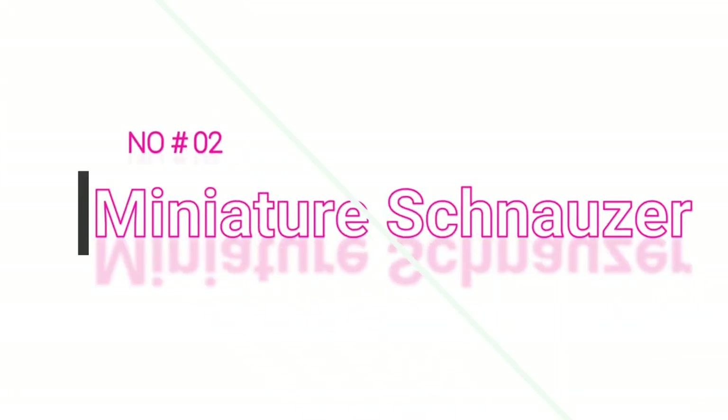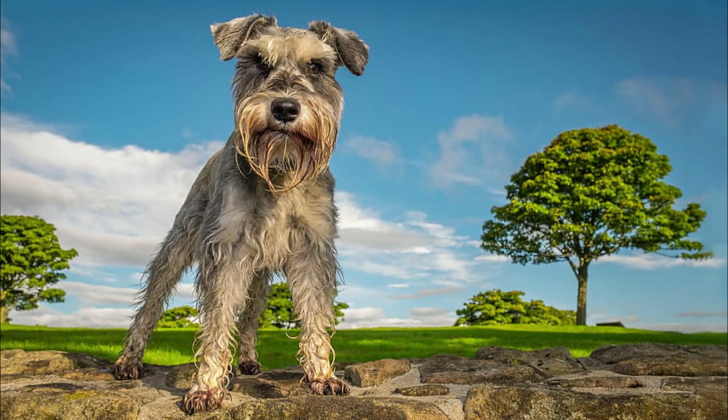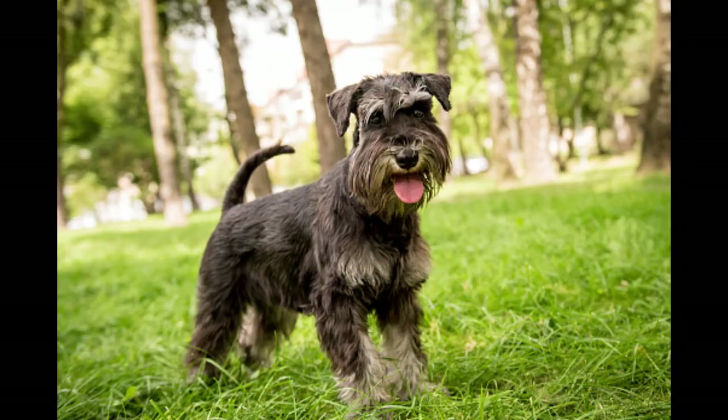Number 2: Miniature Schnauzer. The most popular schnauzer breed on the market, these astute watchdogs are like a pocket option for schnauzer fans. They have the same serious expression as their larger counterparts but in a smaller package. These fearless companions shed minimally and love lots of playtime, so get ready for plenty of games of fetch and dog toys.